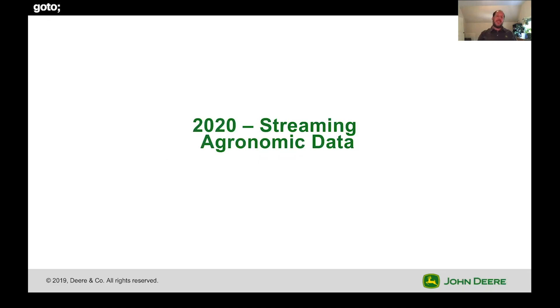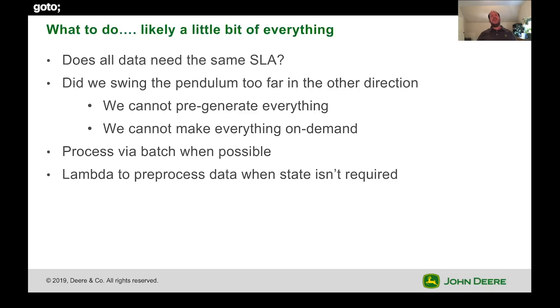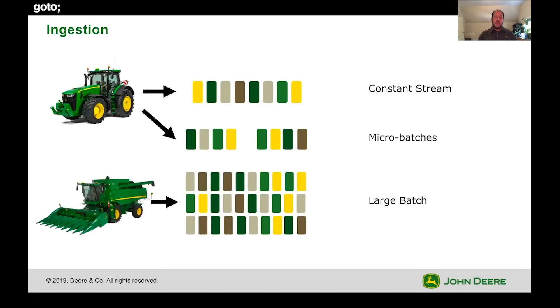Moving into 2020, we're now looking at a 5x increase in emissions — the volumes of data just keep going up. So we did a little bit of everything. First, we started to push back on SLAs because everything was being processed exactly the same — did we swing this pendulum too far in the direction of not processing enough? We can't pre-generate everything, but we also can't make everything on demand. Maybe we need a happy medium. We need to start processing by batch where possible; we can't stream everything. And we reintroduced Lambda — there are some things we can use Lambda for cheaply where we don't need to worry about state. Before, we were taking streams of data, micro-batches and large batches and treating everything as a stream. Now we're doing the opposite: taking streams, micro-batches and batches and treating everything as batches.